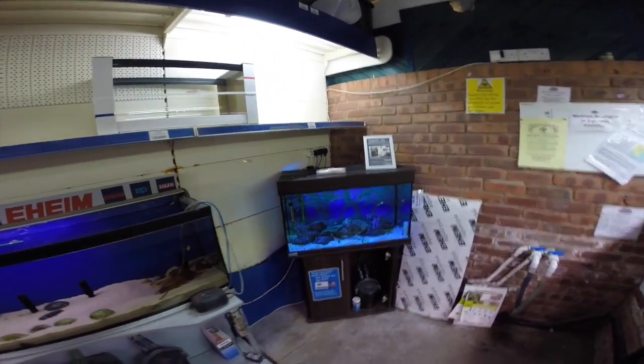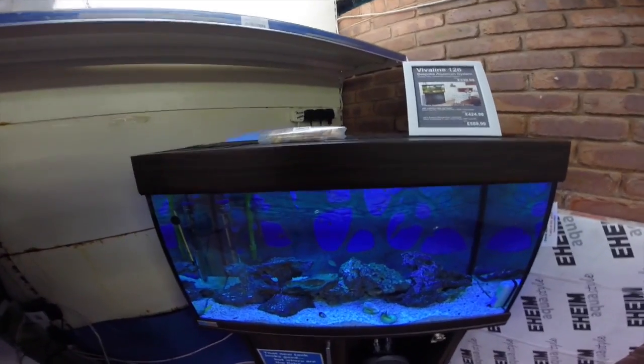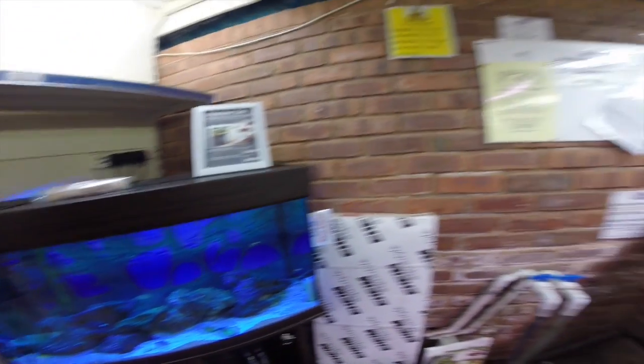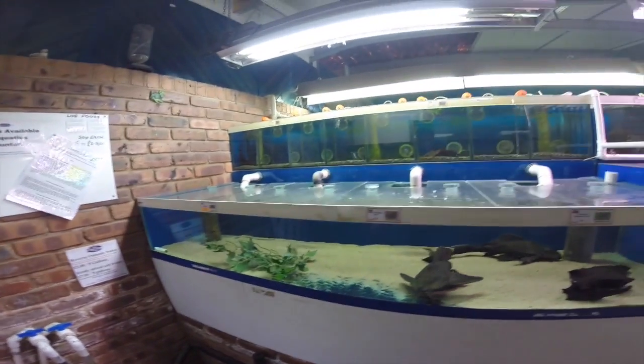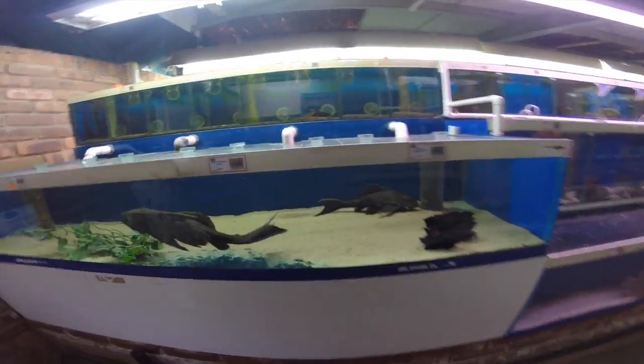This is pretty — it's a cichlid tank from the great lakes of Africa, Lake Victoria. Very rare in the wild now, I think they might even be extinct. These catfish...